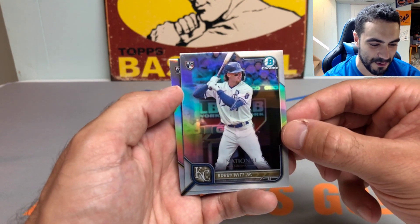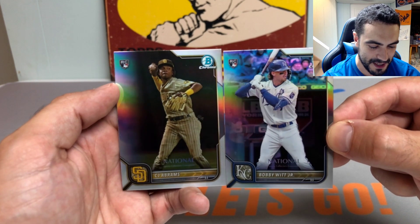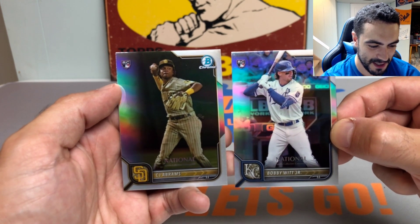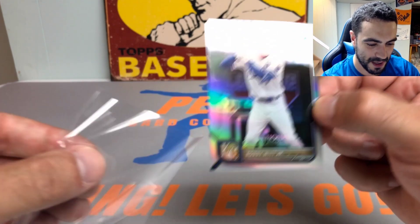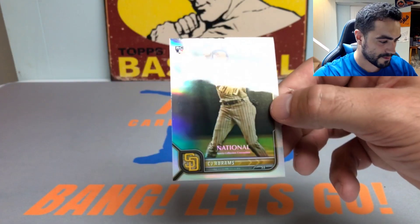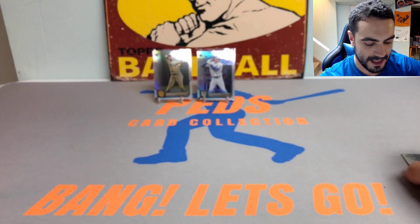Whoa — Bobby Witt Jr. rookie card! National Sports Collectors Convention exclusive rookie card, followed by a CJ Abrams, the newest Washington National who went over in a blockbuster trade — and now Juan Soto is on the Padres. What a pack! We got a Bobby Witt Jr. in the first pack, what a great way to start the national silver packs. No numbered card in the first pack, but we did get a really nice rookie card. We'll take that for sure.